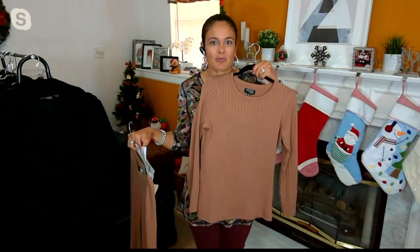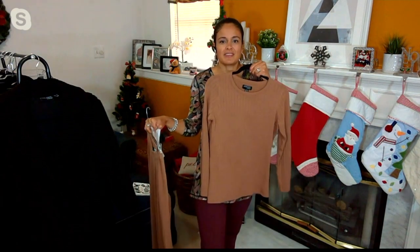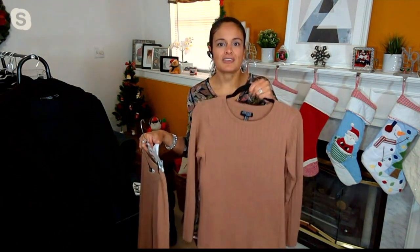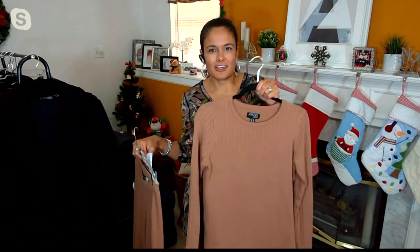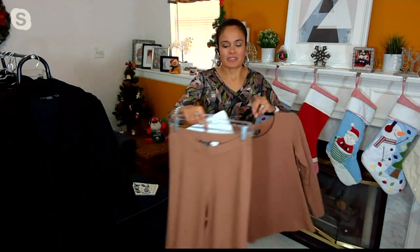I love throwing this ribbed sweater on with all of my Women with Control bottoms, with my jeans, with my Kulebara boots, my tall shaft boots. This is the perfect sweater — it also layers beautifully underneath your outerwear and you don't feel like the Michelin Man. Super comfortable, buttery soft.